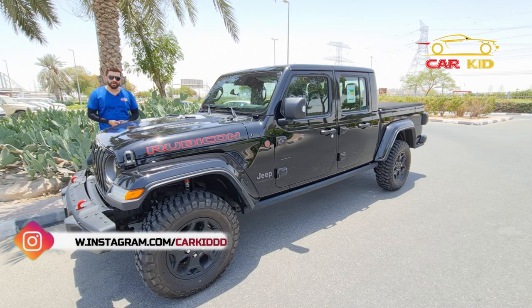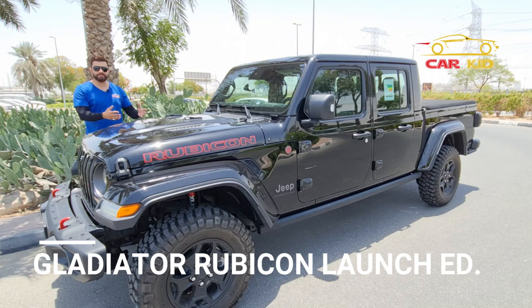Bismillahirrahmanirrahim, Assalamu Alaikum people, I'm Car Kid. You're watching our car review. This is called the Jeep Gladiator Rubicon Launch Edition.